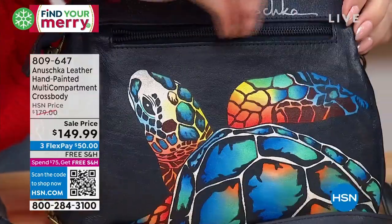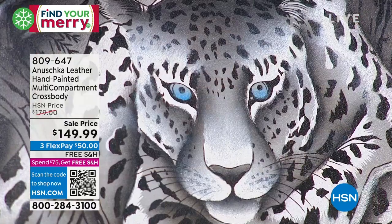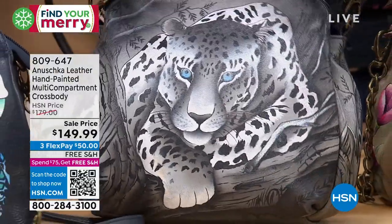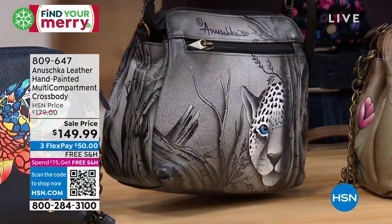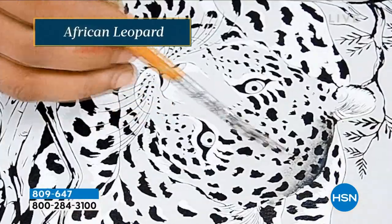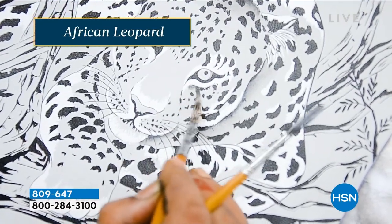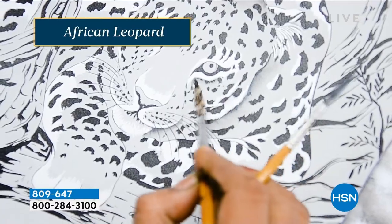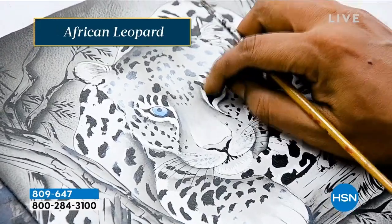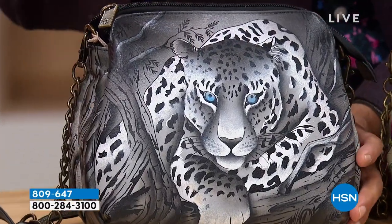There is an exterior pocket that does have a nice zipper. Next, we have the African Leopard — this is absolutely our most famous and most popular leopard ever. We call this our African Leopard. The first time I was inspired to do this art was a little over three years ago, but there's a special reason why this painting has been our number one year after year. Because first of all, it's grounded in black — if you've always worn black, this is an easy way to step into the world of Anushka's art.